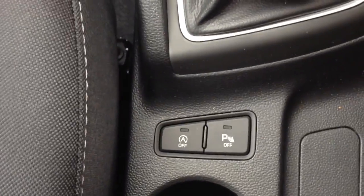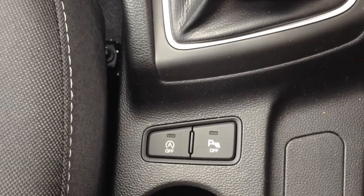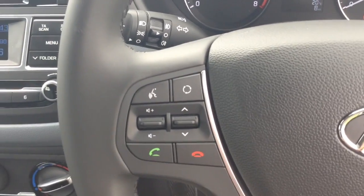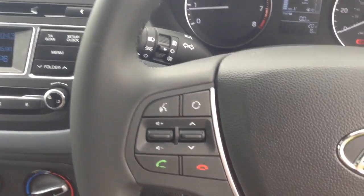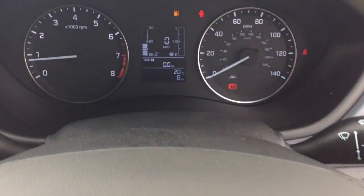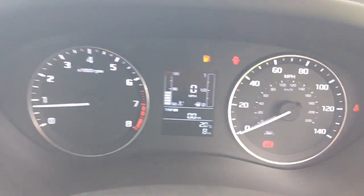Your auto stop-start technology allows the engine to switch off at idle, for example at traffic lights, and then re-engages once the clutch is depressed. Moving on to the centre console and steering wheel, you have various audio controls as well as voice activation, Bluetooth connectivity, and everything to do with your cruise control. On the main dash you can see this vehicle has delivery mileage only.